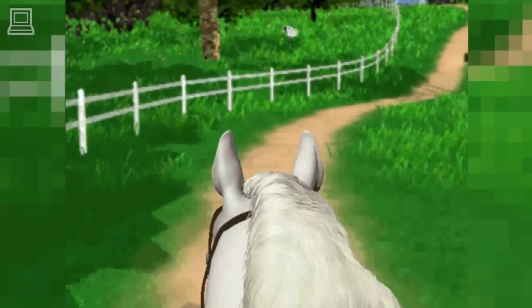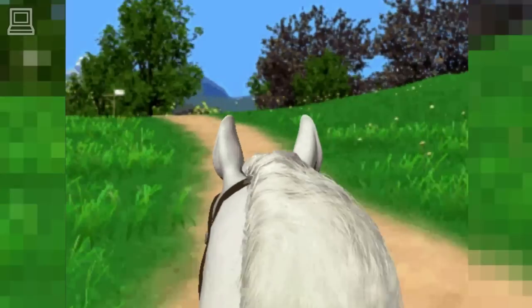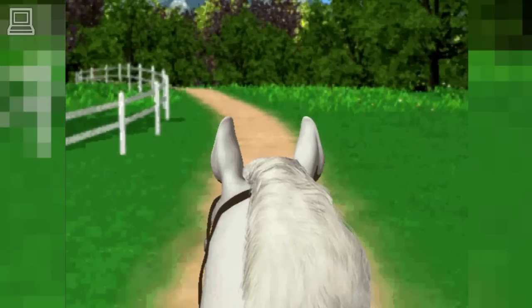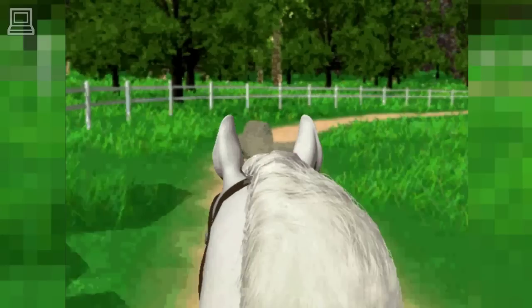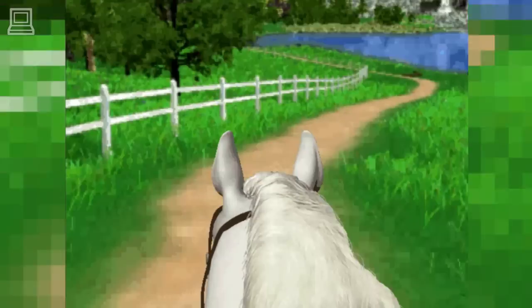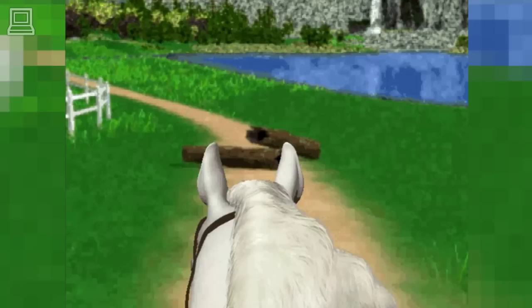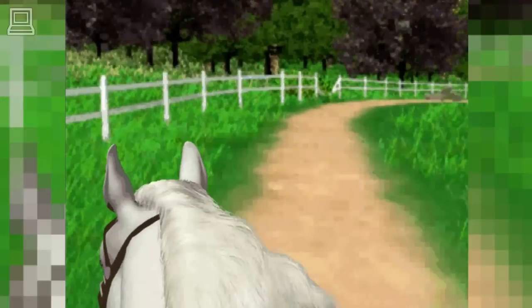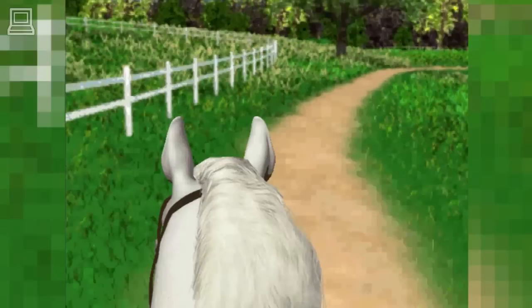To make your horse go faster, press the up arrow on your keyboard. To make your horse go slower, press the down arrow on your keyboard. When you want to jump over an obstacle, press the enter key on your keyboard. That was great! To move your horse's head to the left, press the left arrow on your keyboard. Way to go! If you want to stop your horse, press the space bar on your keyboard.